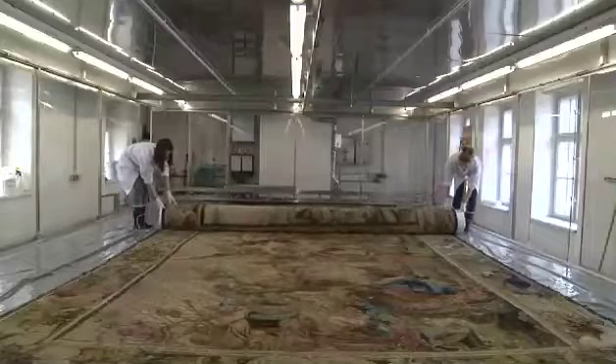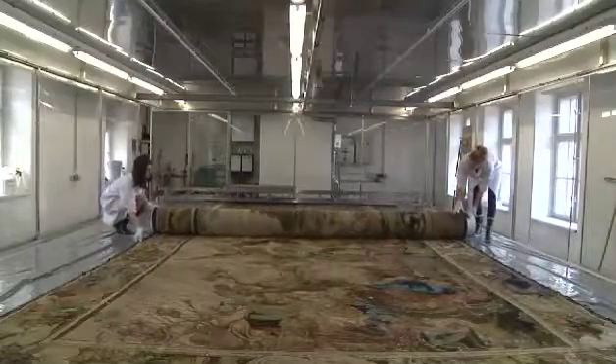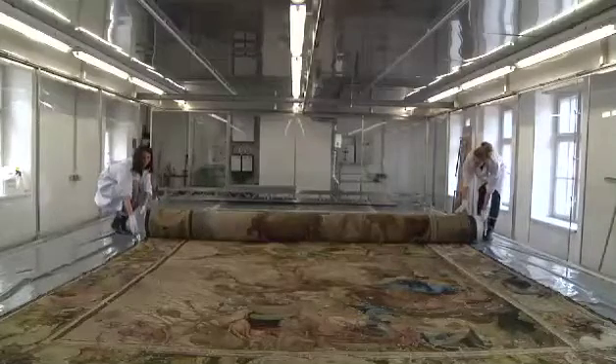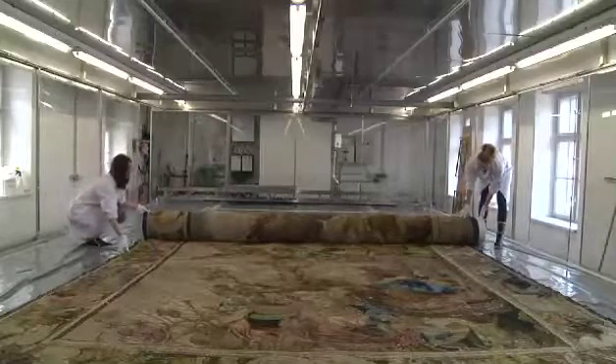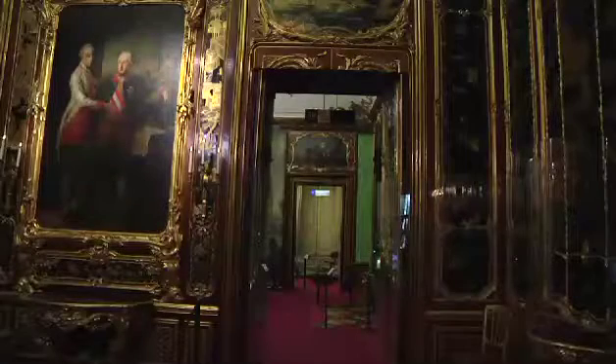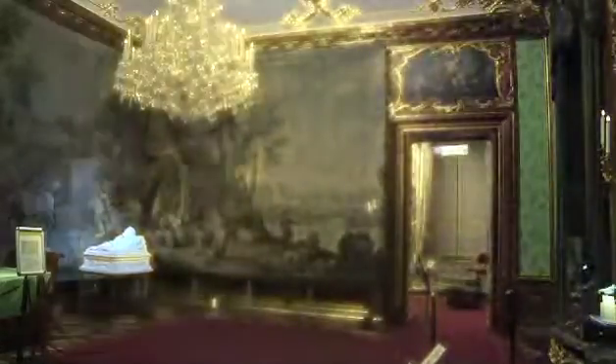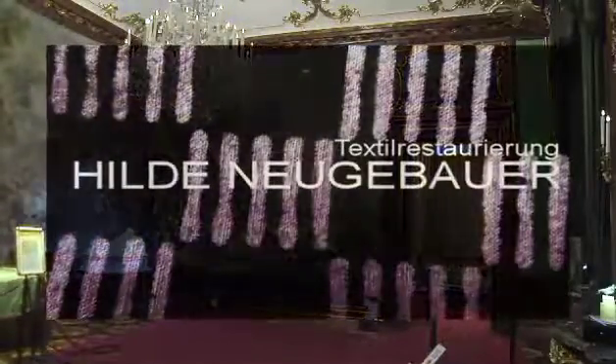And that's it. The tapestry can now be rolled up, wrapped up, and handed over clean to the client. The colours are fresh, the fibres are smooth, and the tapestry is clean.